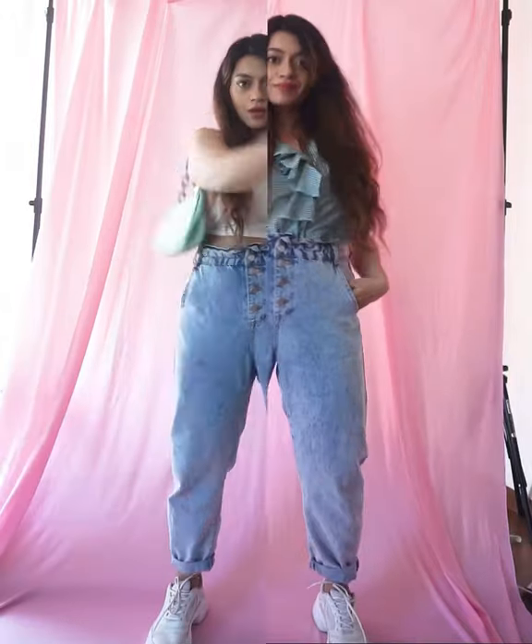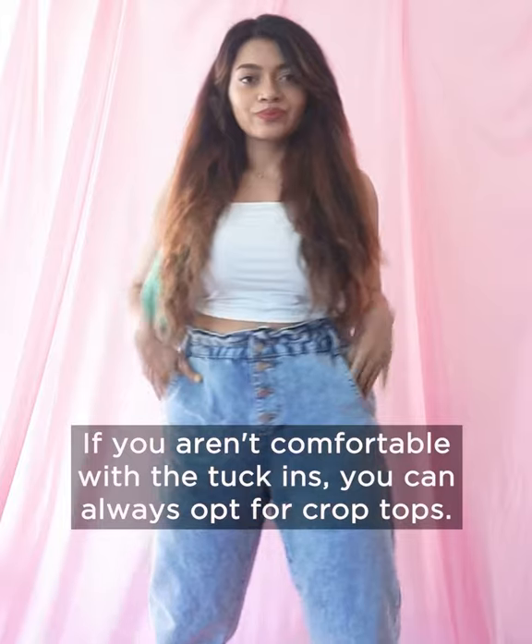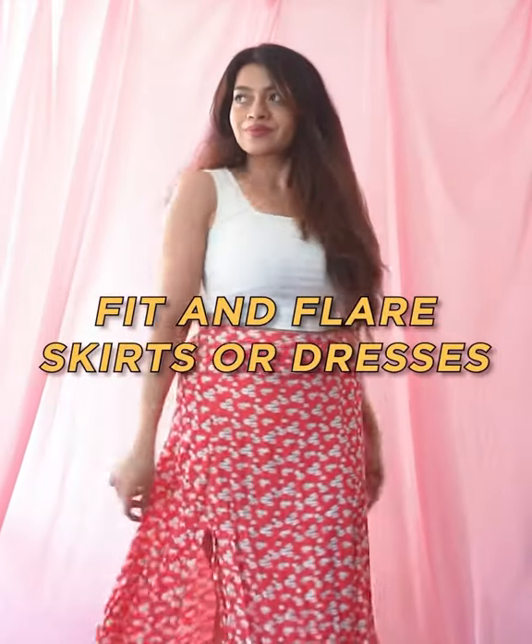The second way is to wear a crop top. If you aren't comfortable with tuck-ins, you can always go for this option. Fit and flare skirts or dresses are a great option too.